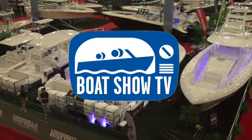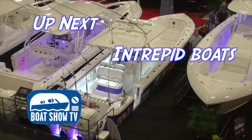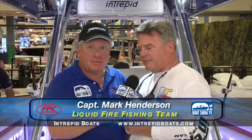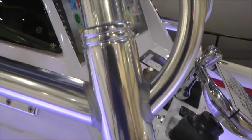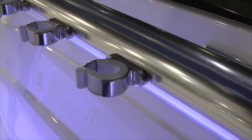Welcome back to Boat Show TV's coverage of the 2014 Progressive Insurance Miami Boat Show. Up next, we talk to the Liquid Fire Fishing Team about their custom Intrepid fishing boat. Captain Mark in the Intrepid booth — tell me what's going on with this new 37.5. This is an amazing boat that Intrepid, with the semi-custom product they provide, has absolutely hit a home run with — a fishing machine like nothing else we've ever had the opportunity to fish. This is our second one and you could not find a better product than this Intrepid 375 Tournament Edition center console open.